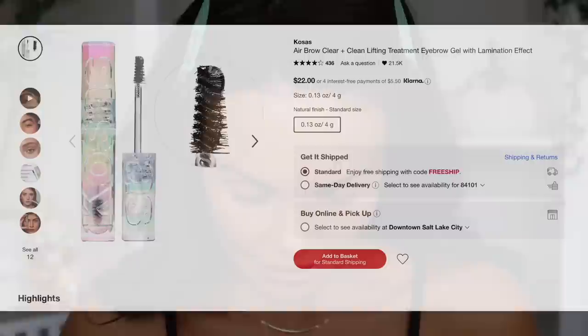Let's go ahead and move on to brows. I have two new products from Kosas. This is called the Air Brow — it is a fluff and hold treatment gel that retails for $22. The packaging is quite cool — it has a little bit of that holographic look. This is the Air Brow clear and clean lifting treatment eyebrow gel that lifts and sets naturally fluffy, feathered brows for a lamination effect all day. I've been using the brow gel from Patrick Ta which gives that lamination effect — this brush from Kosas is just a traditional brush but smaller.